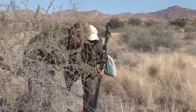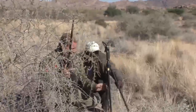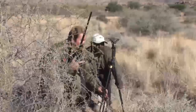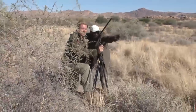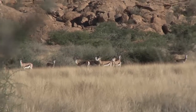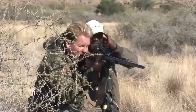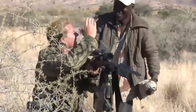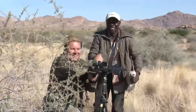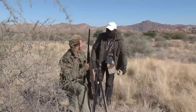Success at last — the African barbecue hunter with his first Namibian springbok.